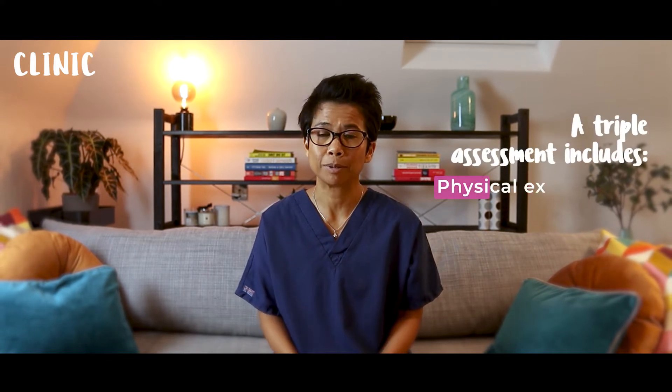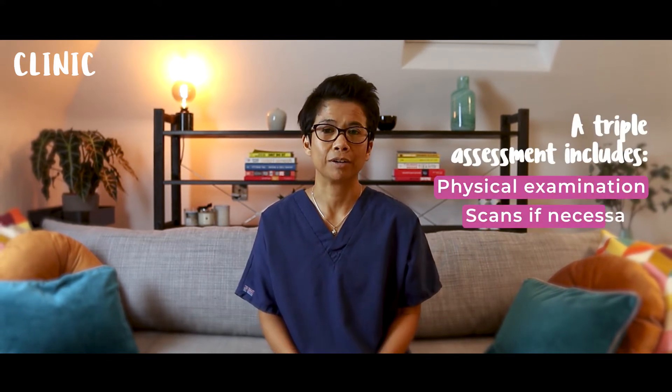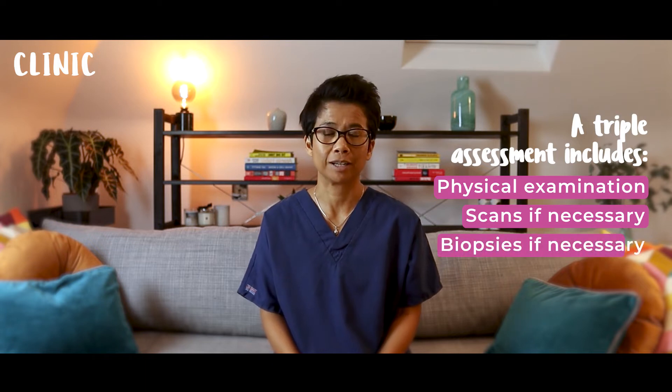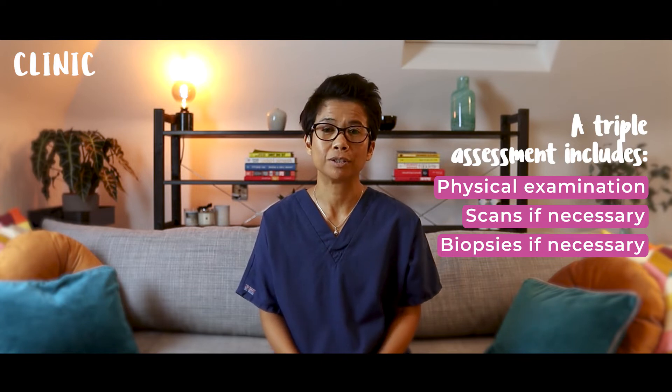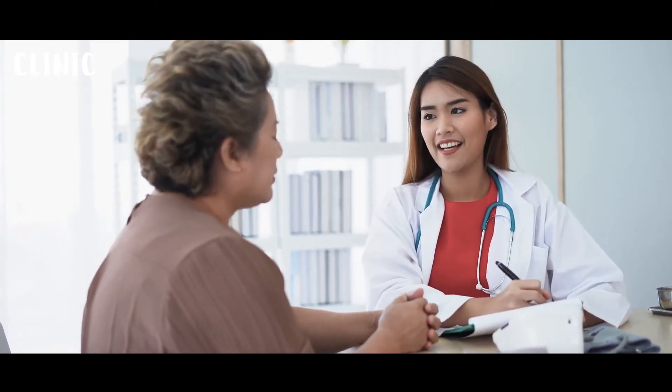The triple assessment includes a physical examination, scans if necessary, and also biopsies if necessary. So all is done during one clinic visit, which saves time, but it also reduces the anxiety of having to return for multiple visits. That means at the end of the day, you will leave with a diagnosis and an explanation of the cause of your symptoms. If all is well, then you will be discharged back to your referring doctor, your GP, or family physician.